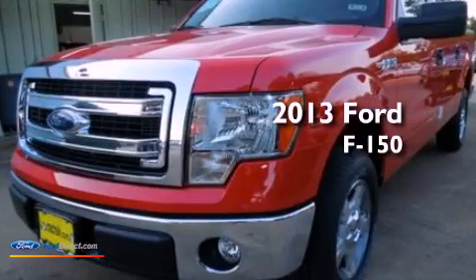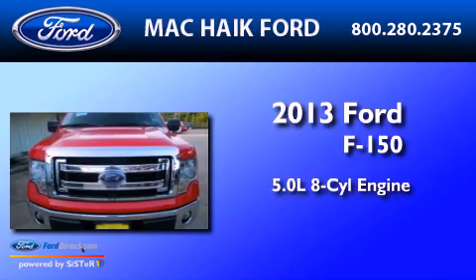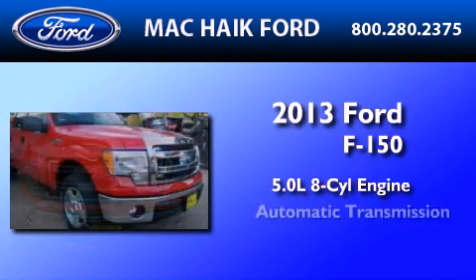This is a brand new 2013 Ford F-150. It features a 5.0 liter 8-cylinder engine and an automatic transmission.